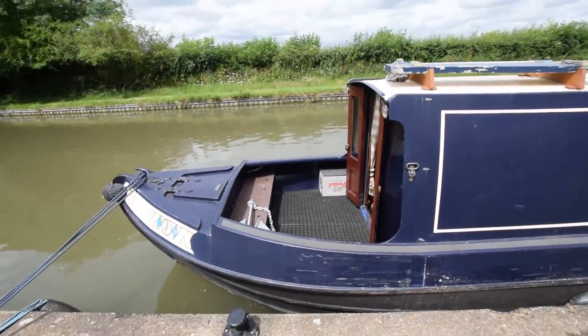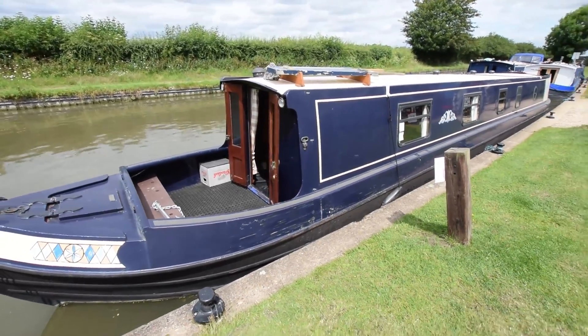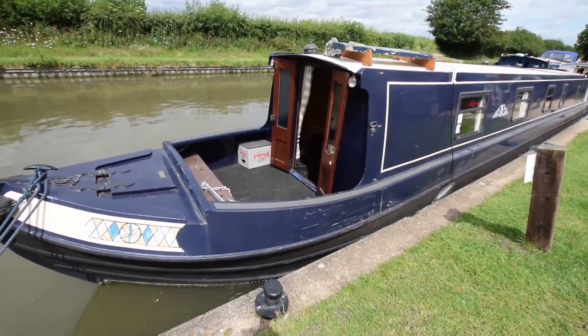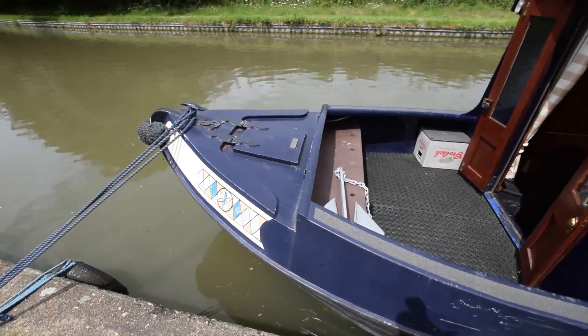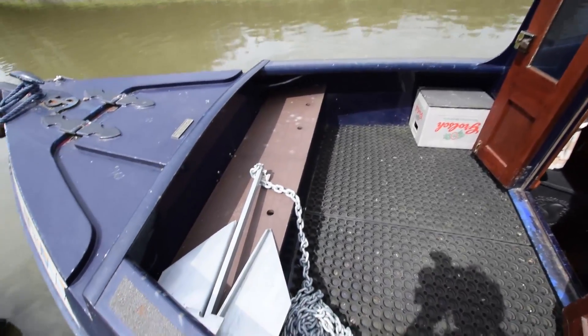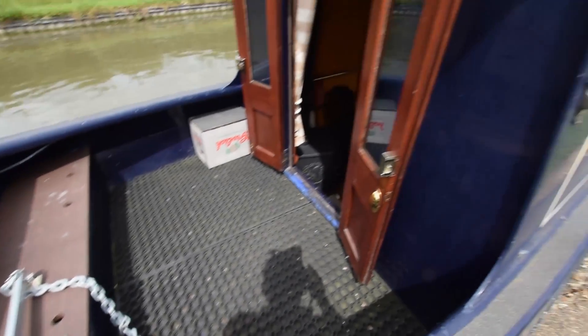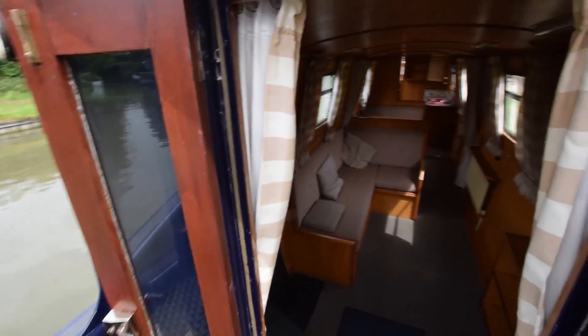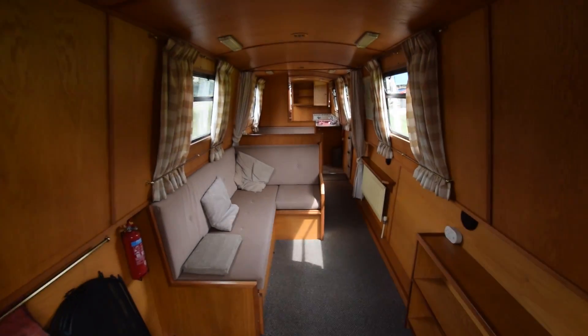A good-sized well deck, four feet six inches long. The gas locker is in the bows there. There's a storage locker stroke seat at the front of the well deck, rather unusually — normally they're down the sides. Nice hardwood glazed front doors. Into the boat we go.